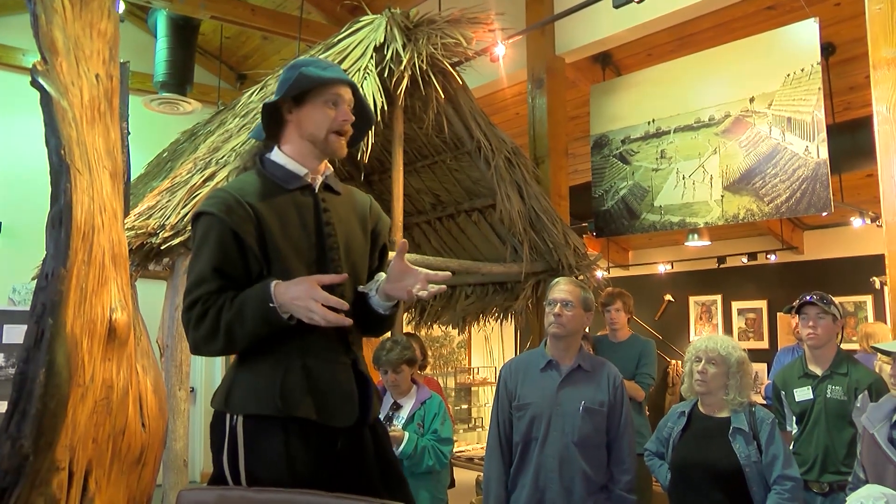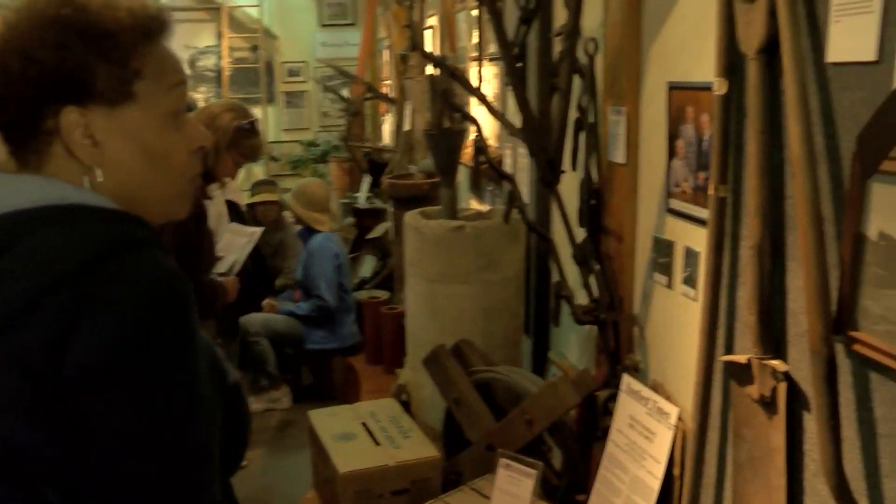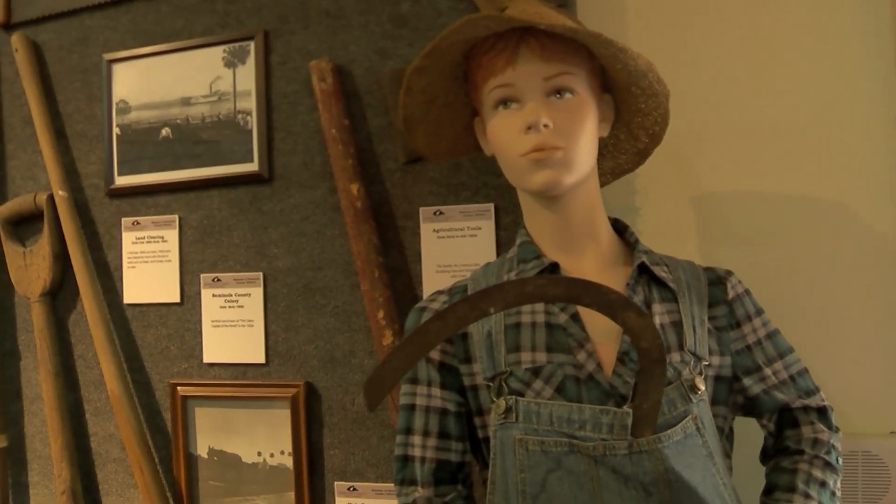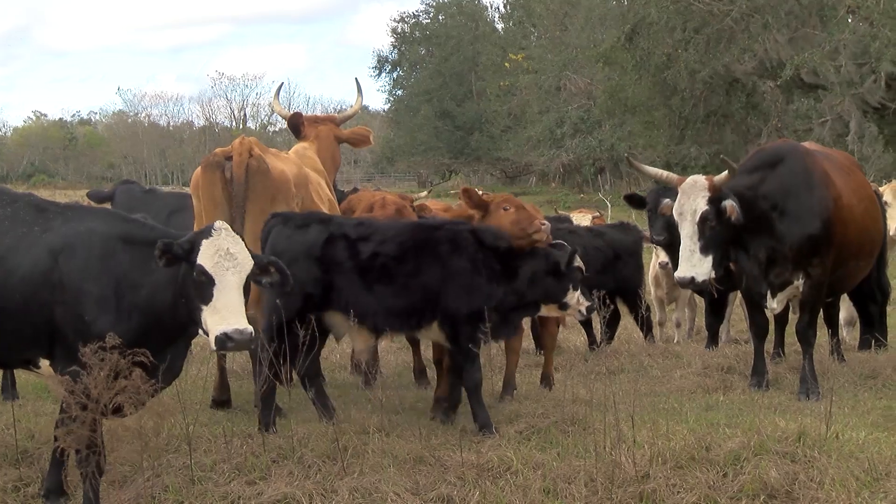The third stop was at the Seminole County Museum of History, where we received a presentation from the museum's curator about the rich agricultural past of Florida, with a big focus on the cattle history in the state.